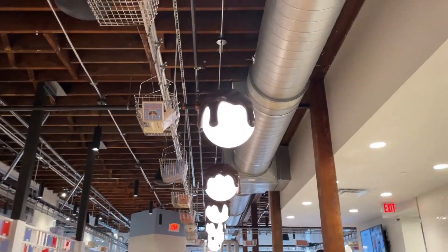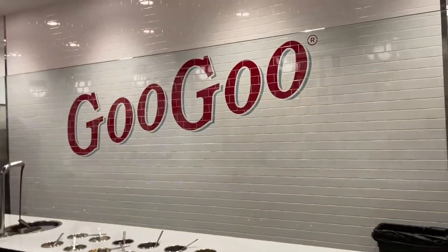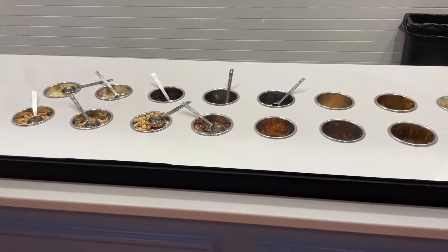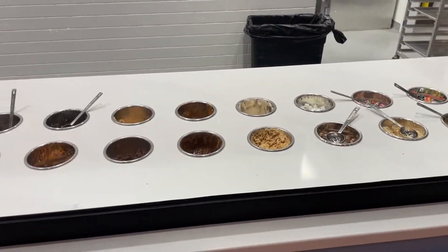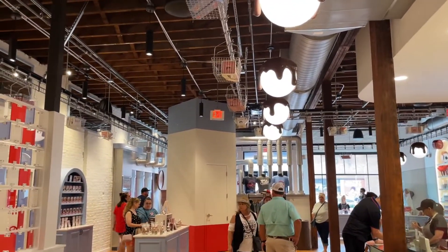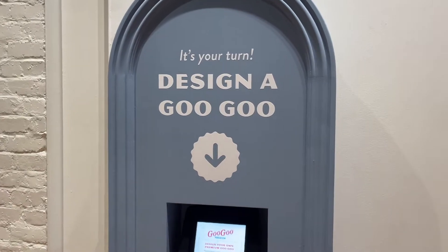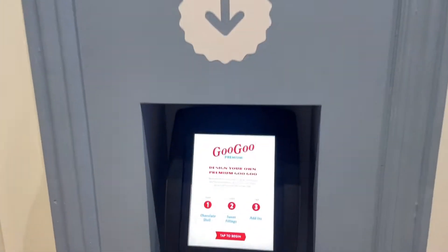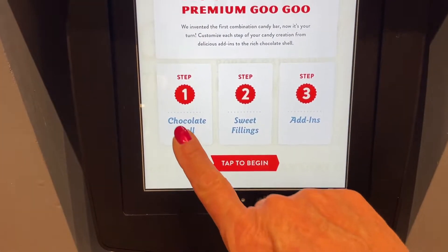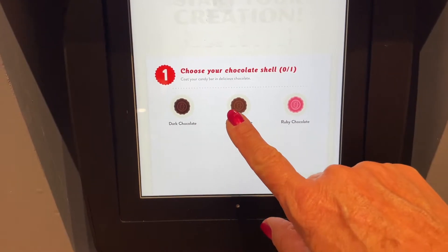The lights are covered in chocolate, and here's where you can build your own — it's got all kinds of toppings over there. Okay, we're going to try this again. It's design your own Goo Goo Cluster, so we are going to start with a chocolate shell. I'm going to choose milk chocolate.